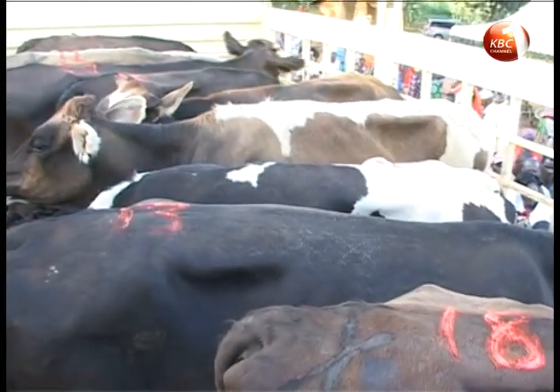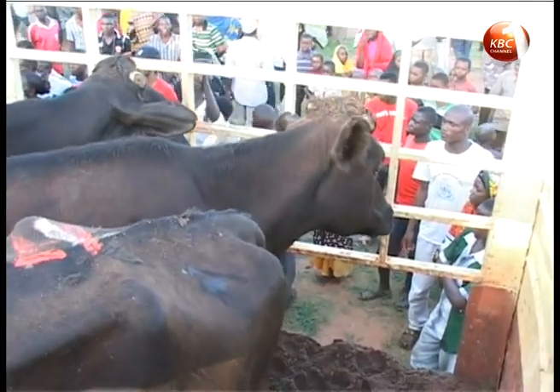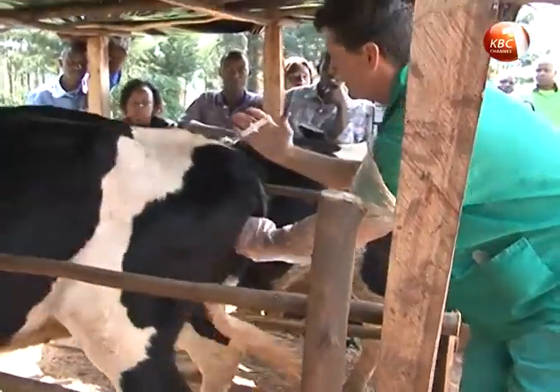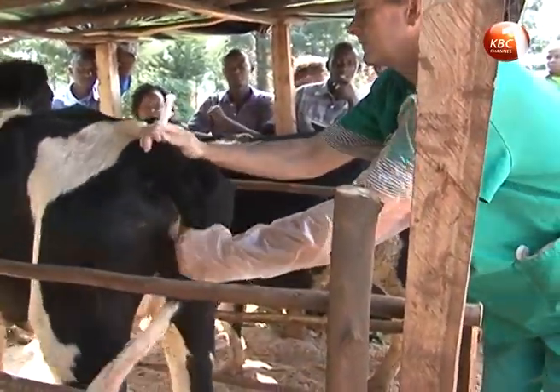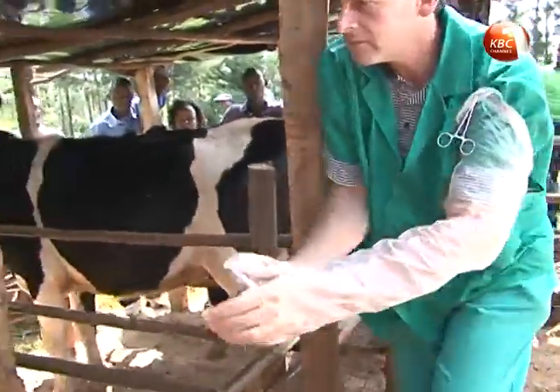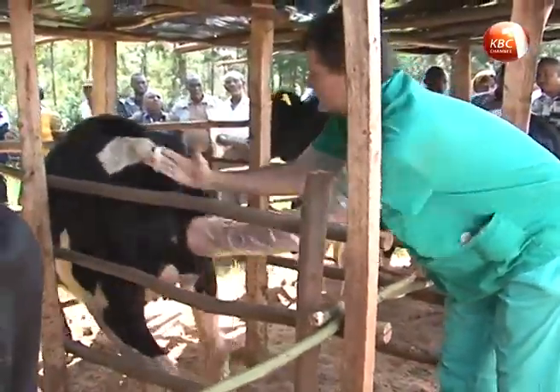Livestock production has been rapidly improving over the years, riding on adoption of technology such as artificial insemination. However, artificial insemination is a slow upgrading program which can take up to 10 years to acquire a high-value pedigree breed.